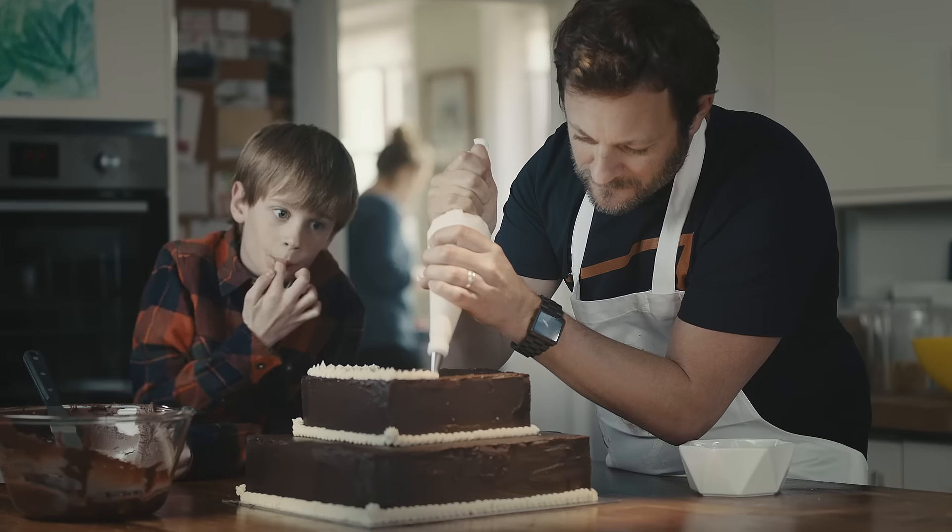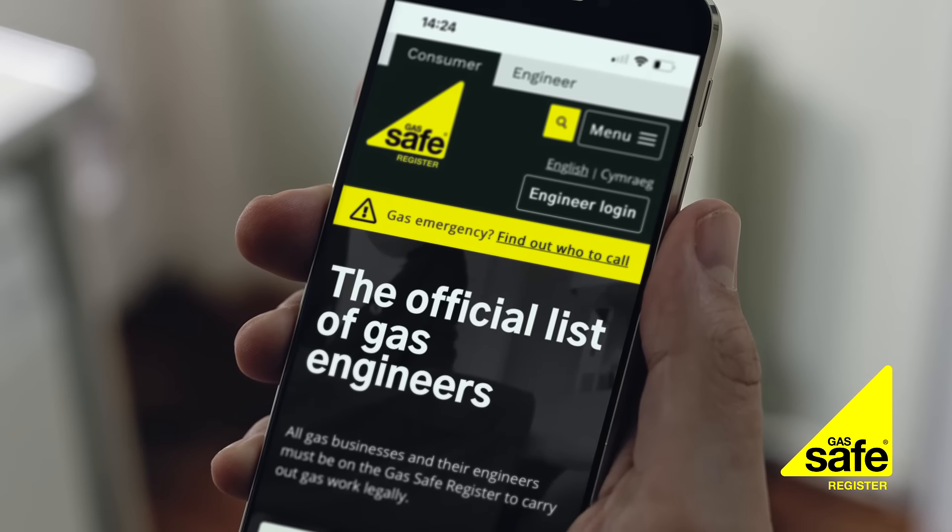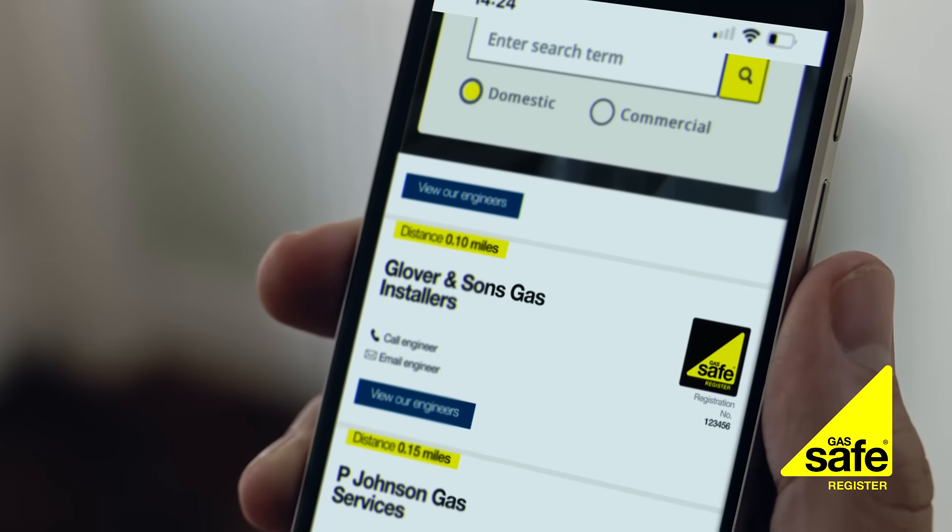My dad's really clever, but he knows some things are just too dangerous for him to mend by himself. So when I need a gas engineer, I don't take chances. I use the Gas Safe Register, the only official list of legally registered gas engineers.